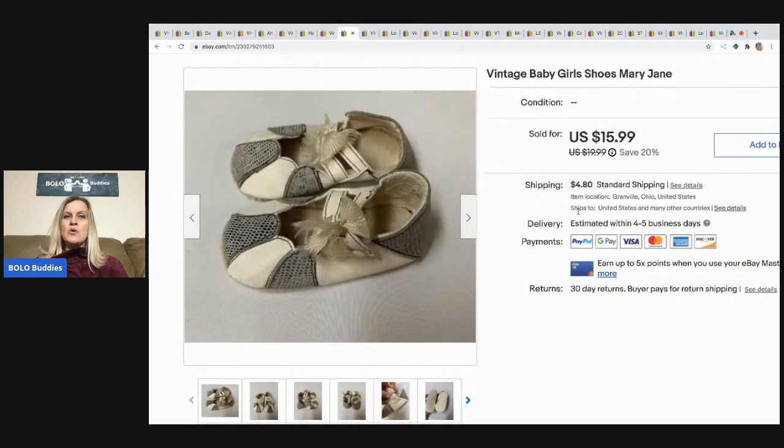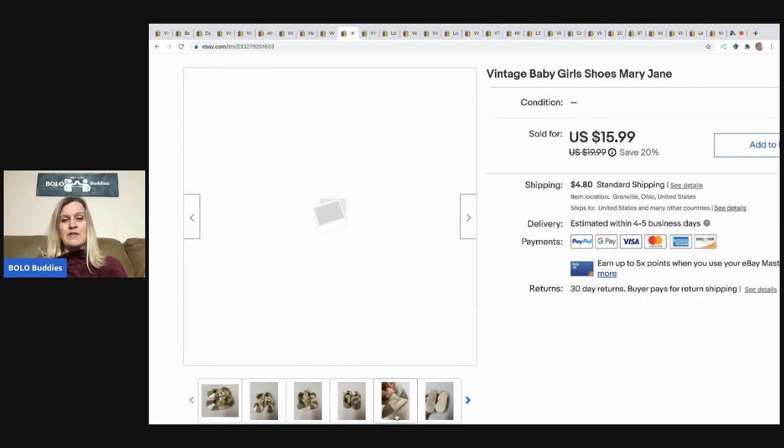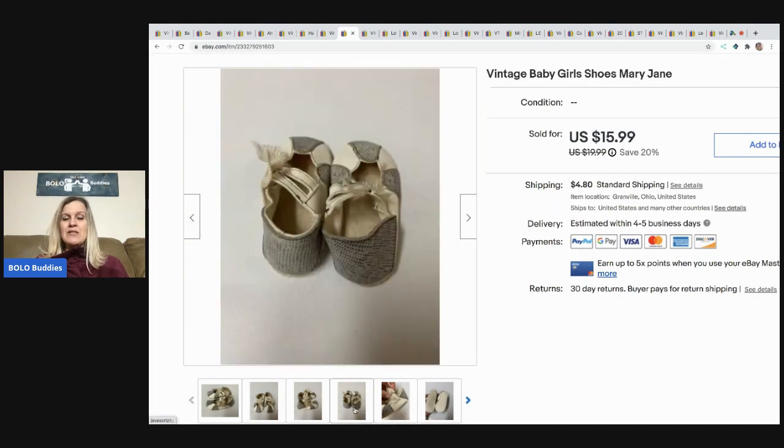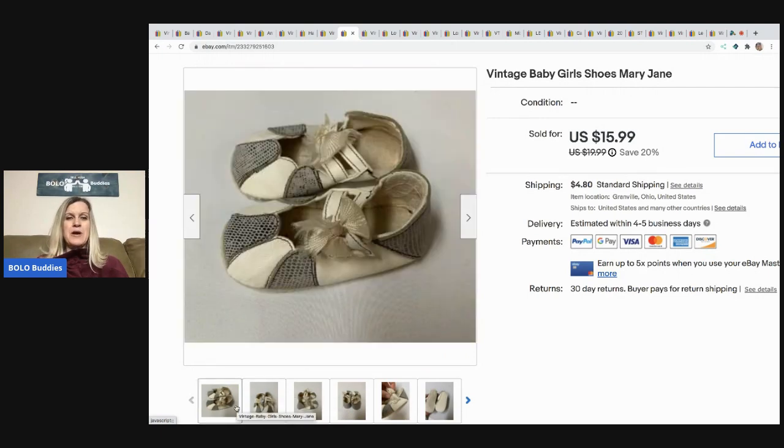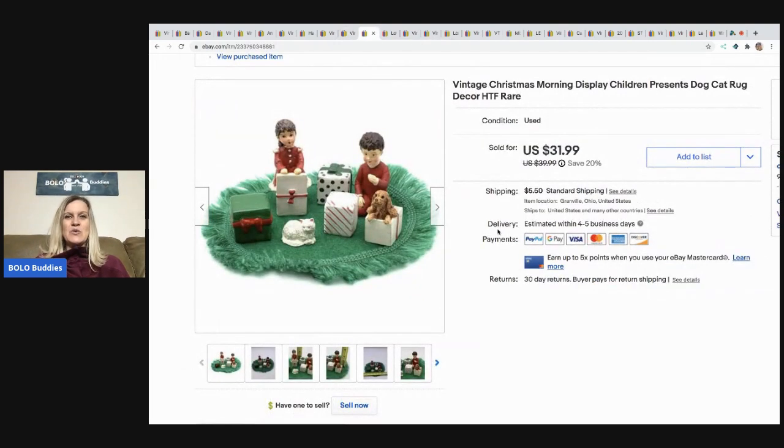The next item was a very long-tail item — I've had it so long I don't even remember where I got it. A lot of people put these on dolls. I took a best offer of $11, buyer paid shipping, and I was very happy to see them go. I probably paid a dollar or less — typical for me.